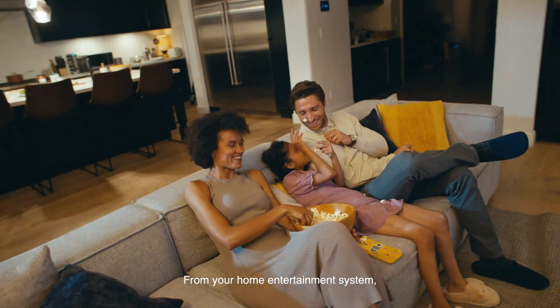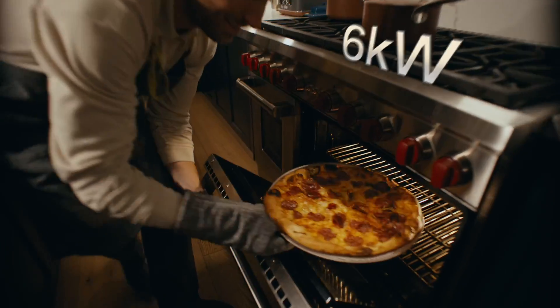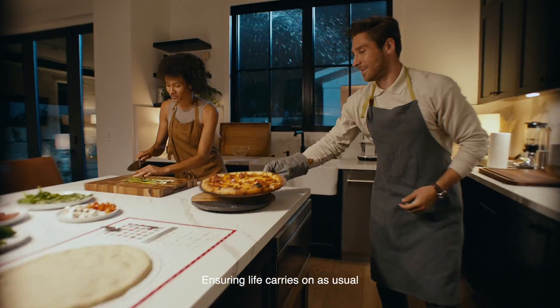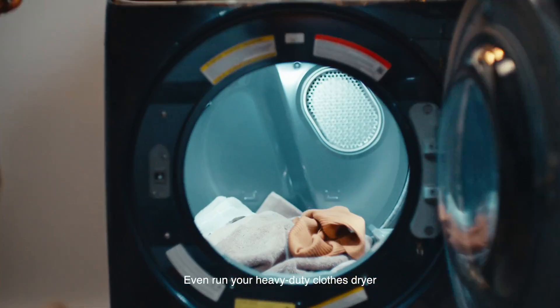From your home entertainment system, fridge, oven — ensuring life carries on as usual. You can even run your heavy-duty clothes dryer.